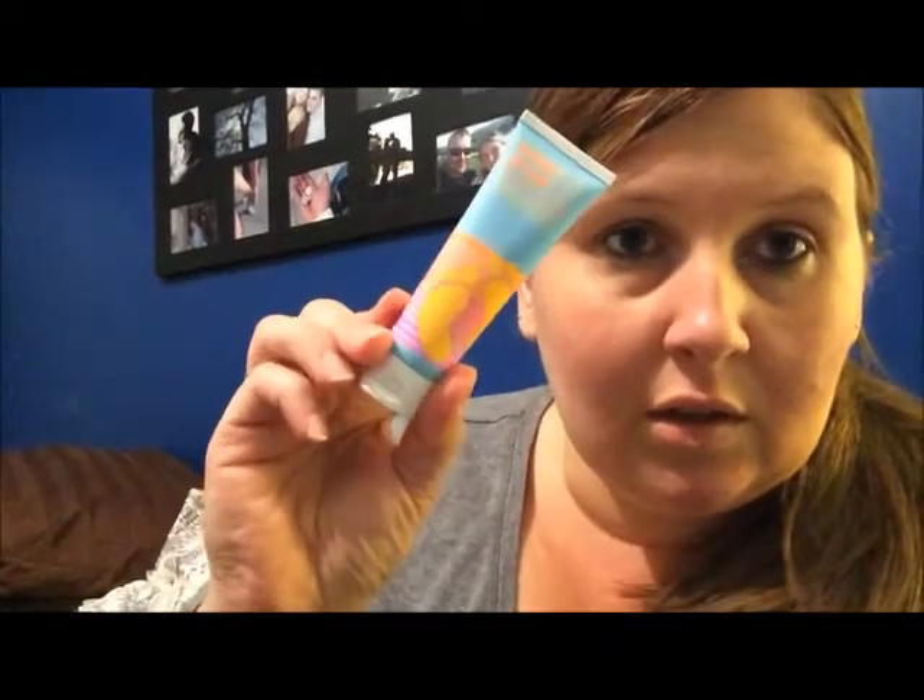The next thing I pulled out is Hang 10 Classic Sport natural sunscreen SPF 50, so definitely a good time to be using sunscreen.